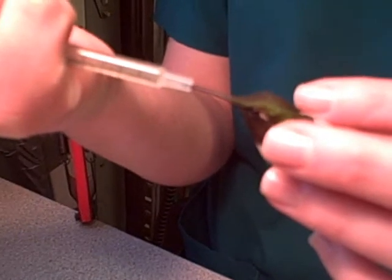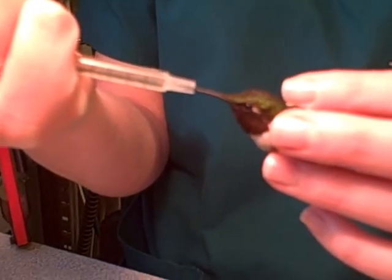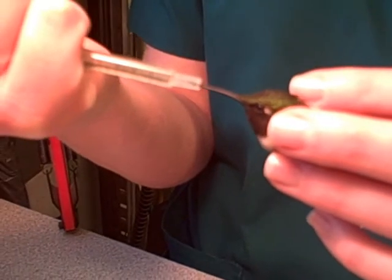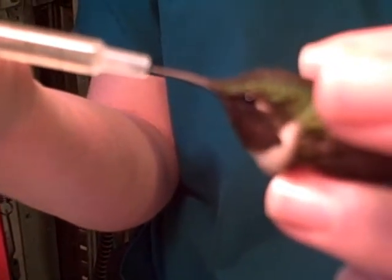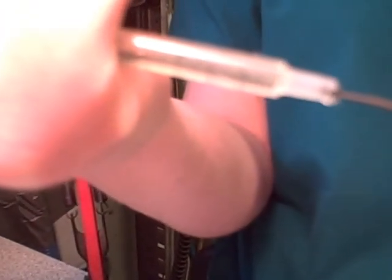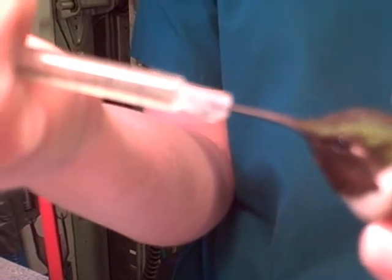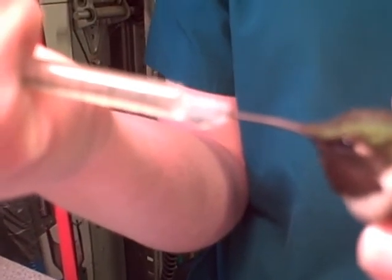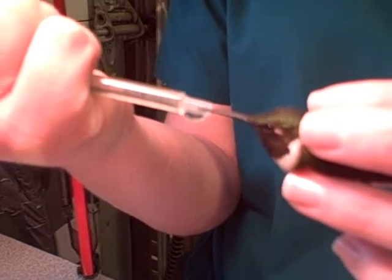This is another ruby-throated hummingbird patient we have here at VINS who is not ready to be released. He actually has a fracture in one of his wings, so he has a little body wrap on. Right now he is drinking nectar out of a syringe — it's kind of hard to see exactly what's going on, but he has the tip of his beak inside the syringe and his tongue is lapping up the nectar. And we feed him every hour.